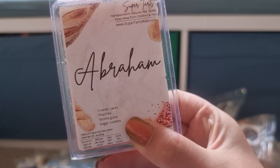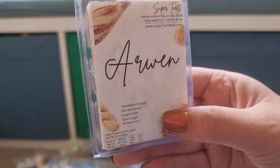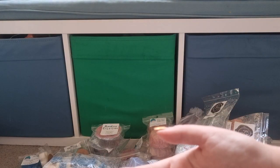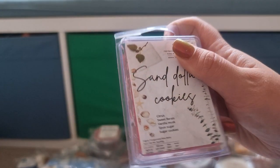Super Tarts Abraham — Cracky Jacks, Peaches, Vanilla Glazed Sugar Cookies. I've been loving her peach blends so much lately. Arwen from Super Tarts — Magically Delicious, which is sweetened cereals, marshmallow, sugary milk with spun sugar and butter cream. Sand Dollar Cookies — citrus, sweet florals, vanilla musk, spun sugar and sugar cookies.